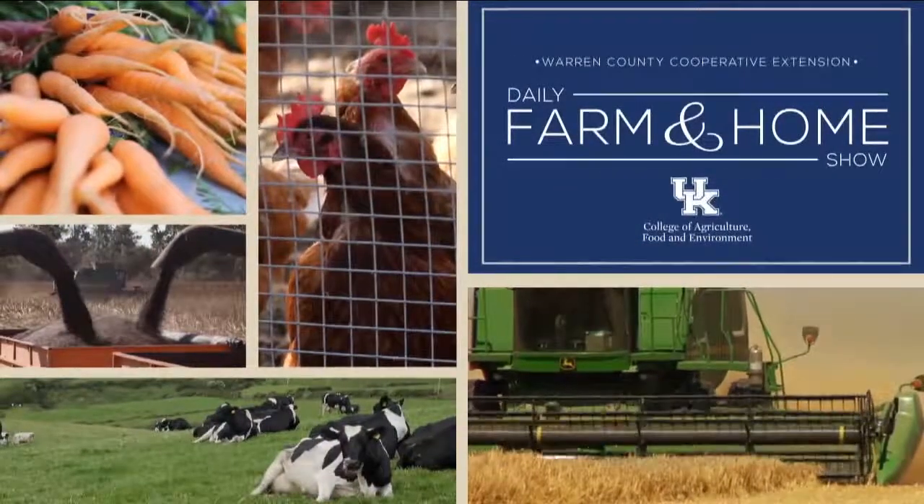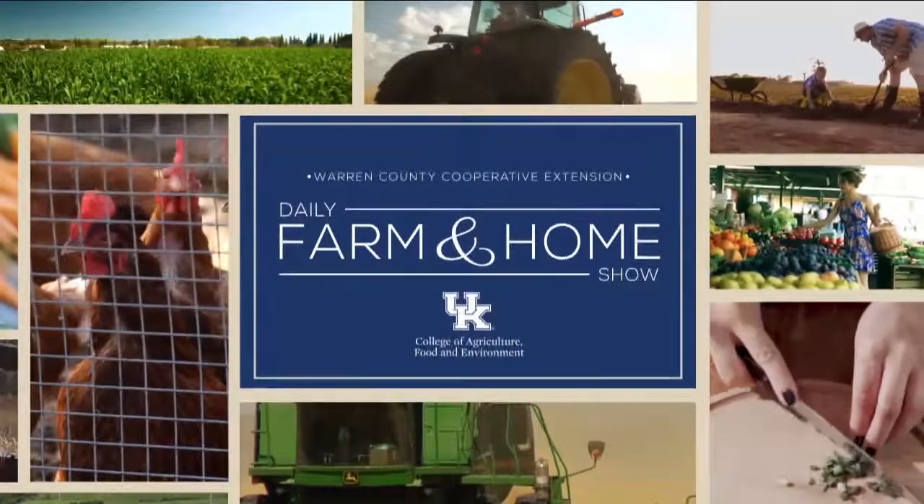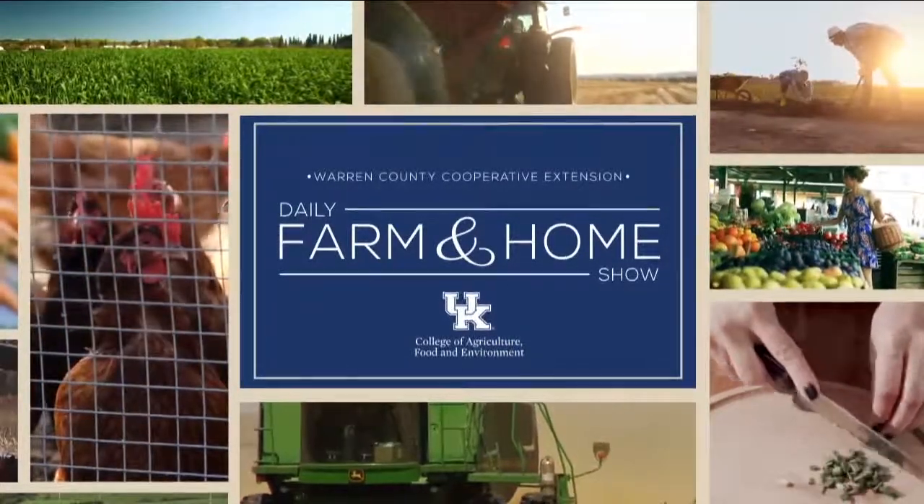Good morning and welcome to your daily farm and home show, brought to you by the University of Kentucky Cooperative Extension Service. Good morning and welcome to your farm and home show. My name is Joanna Coles, and this morning we're visiting with Edwin Ritchies, University of Kentucky Extension Soil Scientist. Good morning Edwin.